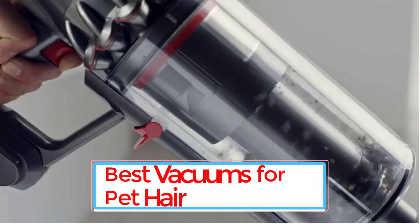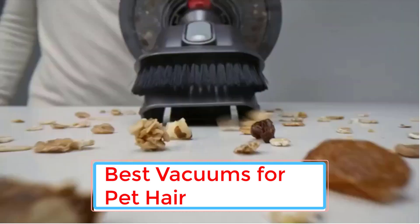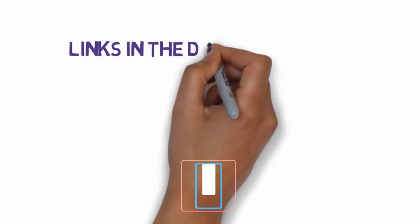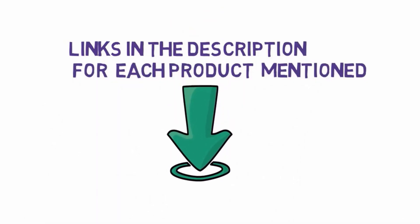Are you looking for the best vacuums for pet hair? In this video we will look at some of the 6 best vacuums for pet hair on the market. Before we get started, we have included links in the description, so make sure you check those out to see which one is in your budget range.